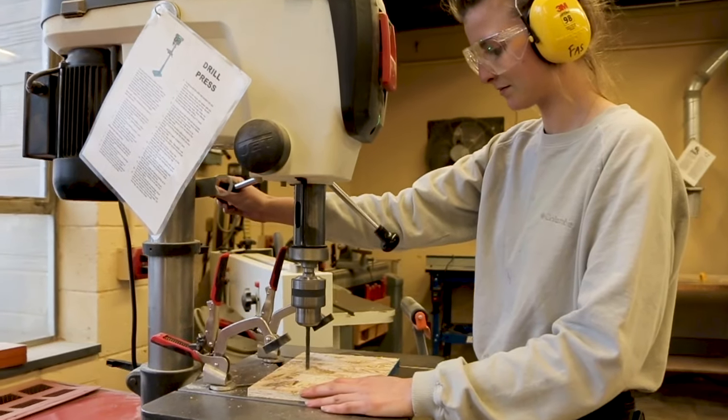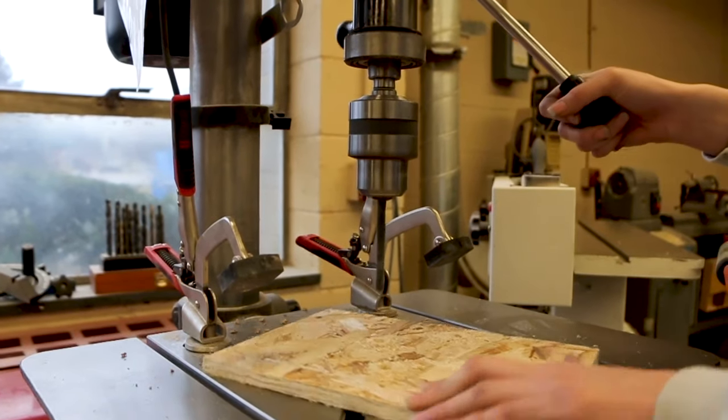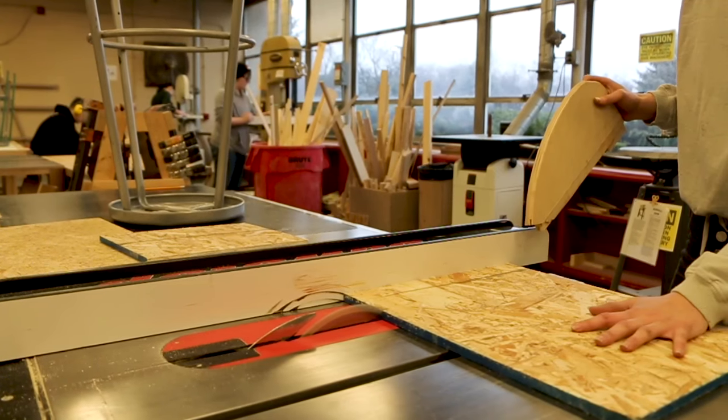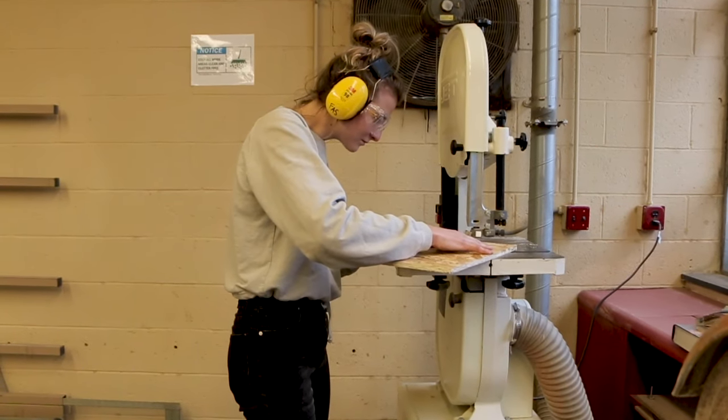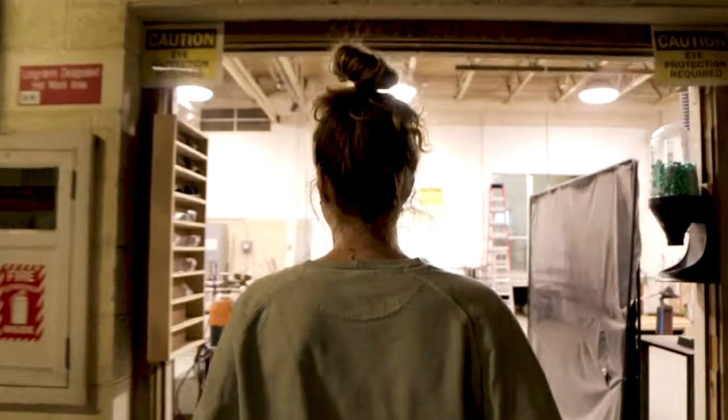My name is Bailey Coy and I'm a BFA Sculpture major at Indiana University. I am preparing for my thesis show this upcoming April and I use technology in making about 90% of my artwork. I use MIG welding, general table saws, and band saws. With any artwork that I make, you have to use some sort of power tool or technology to make the art the best that it can be.